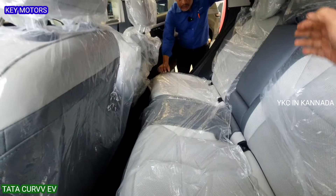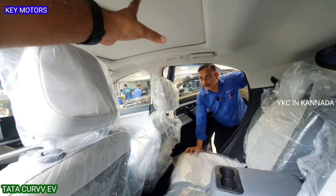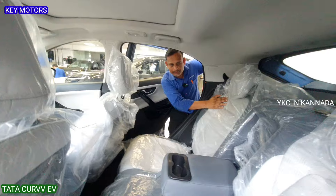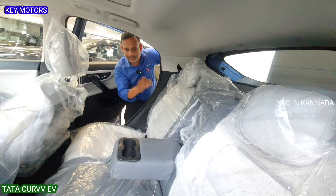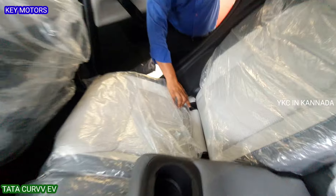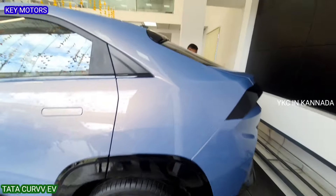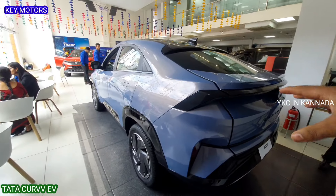In the second row, there is an armrest with two cupholders, and a panoramic sunroof available in the mid-variant and top-end. The rear seats are reclinable in two steps, available in the top-end variant. The second row of the Tata Curvv EV looks premium and feels like a segment above.